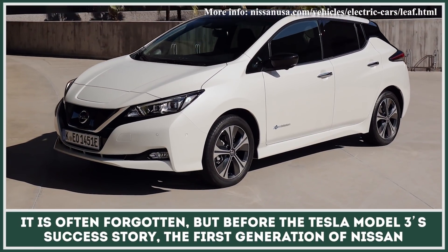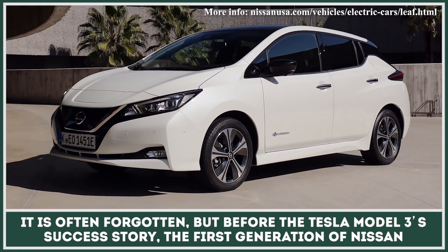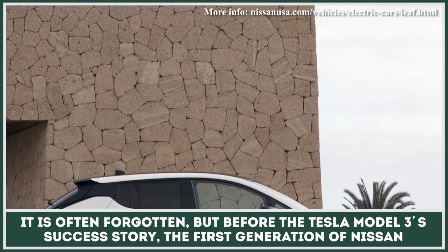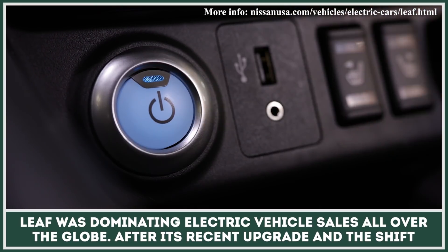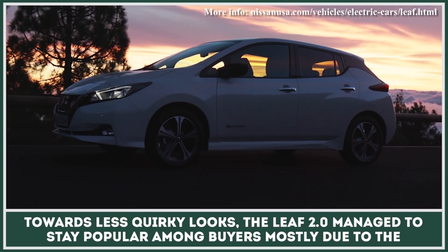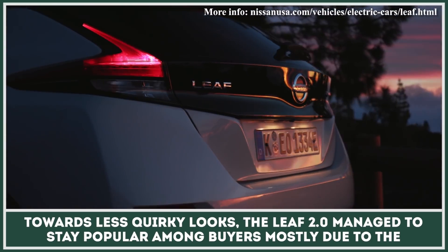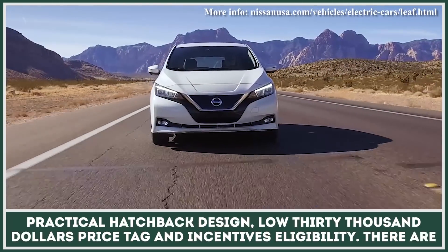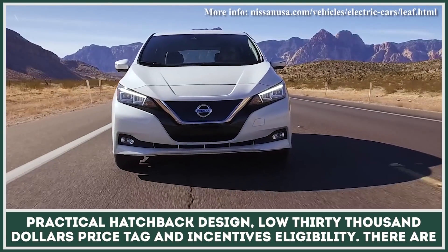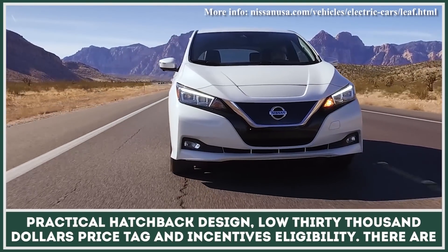It's often forgotten, but before the Tesla Model 3's success story, the first generation of Nissan Leaf was dominating electric vehicle sales all over the globe. After its recent upgrade and shift towards less quirky looks, the Leaf 2.0 managed to stay popular among buyers mostly due to its practical hatchback design, low $30,000 price tag, and incentives eligibility.